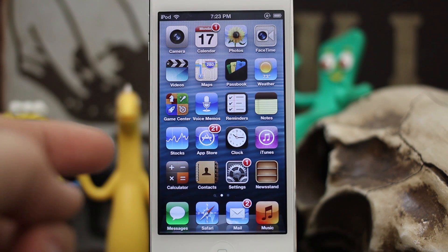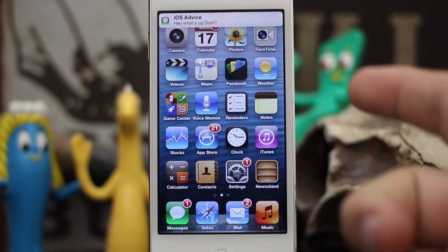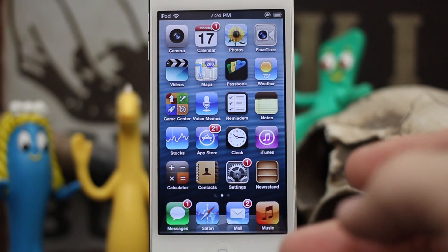Let's go ahead and send myself a message here — we'll see it pop up in a second. Let's say we're driving or something and we didn't have the ability to get to that message right away. Well, we can ask Siri if we have any new messages and she'll actually read it back to us.